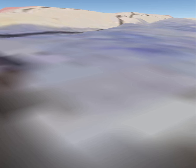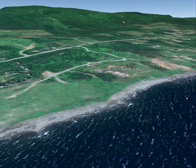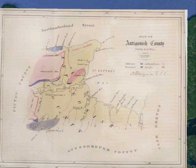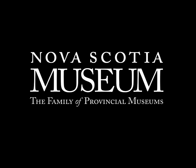Today, researchers at the museum are draping historical maps like this on the digital landscape of Google Earth. These new digital tools provide important new ways for museum curators to link specimens with the landscape in exciting new ways.